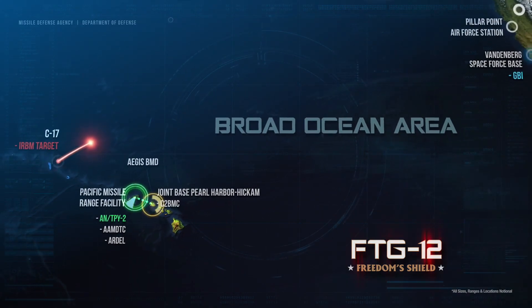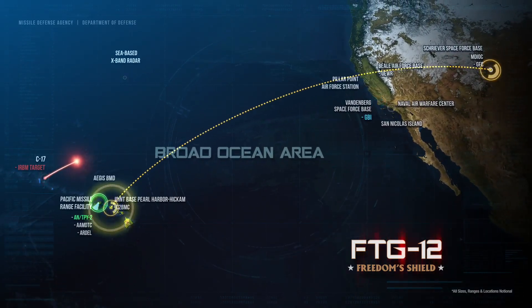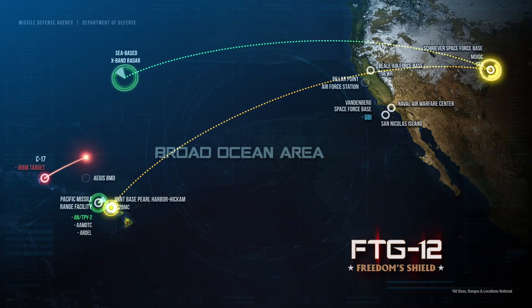The ANTPY-2 forwarded the target tracked data through the command, control, battle management, and communications system, called the C2BMC, to the GMD fire control node. The GFC used the data to cue the C-band X-band radar for target acquisition.